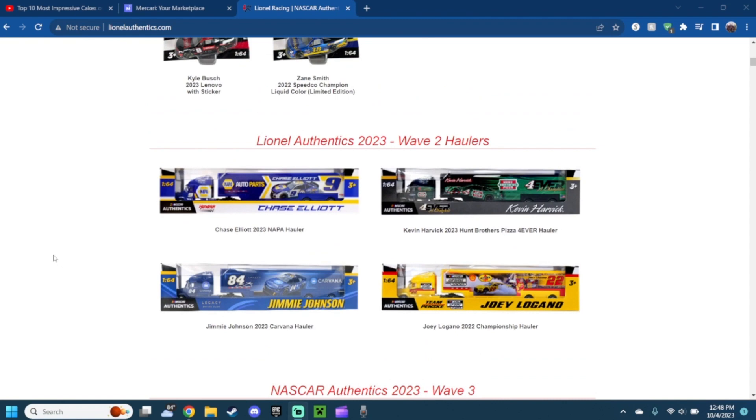Moving on to wave two, we have the 2023 NAPA Chase Elliott hauler. Pretty nice — the shade of blue, of course the NAPA colors of blue, white, and yellow. It has Chase Elliott's name right here, the number nine, the car over there. It looks pretty awesome and I actually love it a lot.